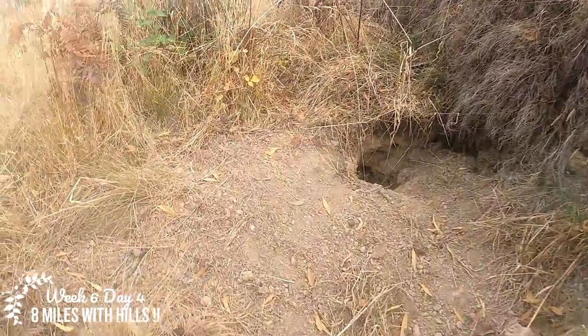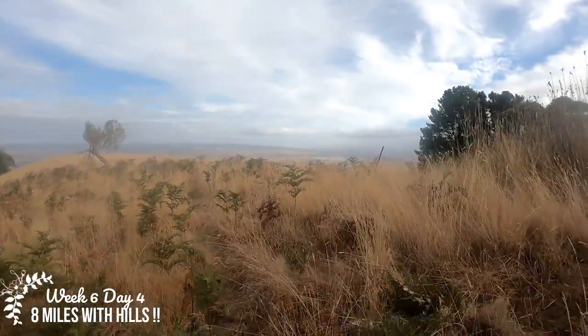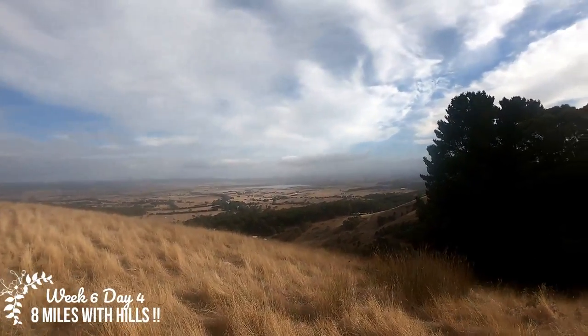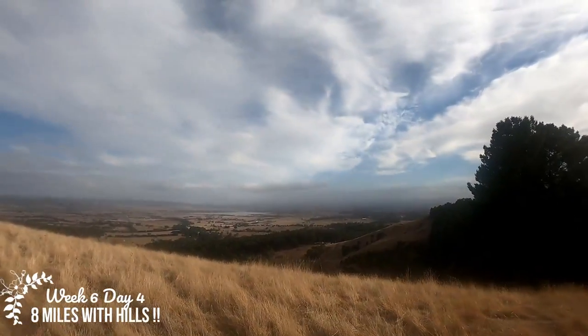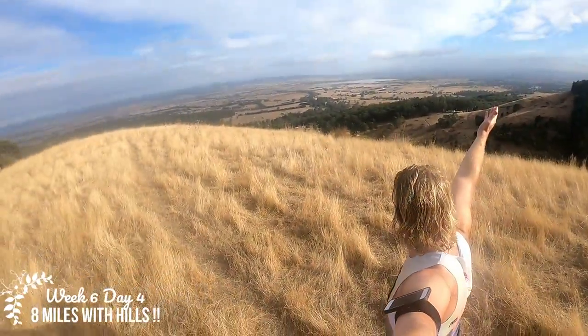I'm not going to stay here too long because it's still quite overgrown. I need to show you guys this view while keeping an eye out for snakes. Looks like people have come here — it's fairly patted down. There it is — the view for Churchill. Isn't it beautiful? It's so nice up here, I love it. The sun's bright. I might give someone a quick call so I can show them the view.